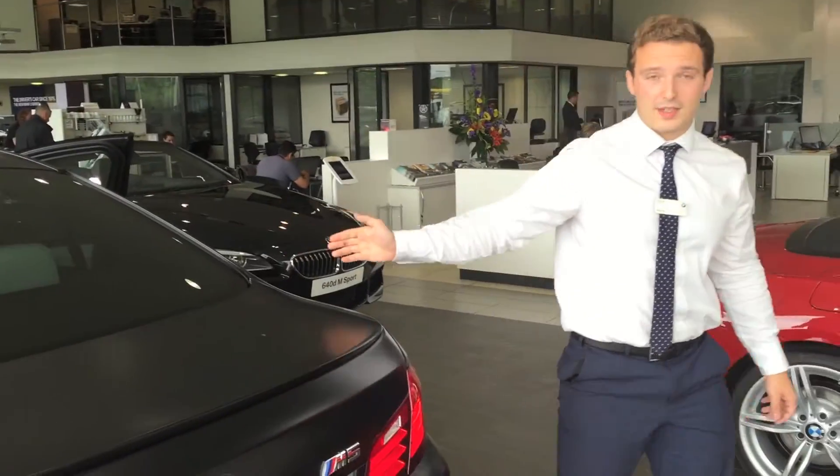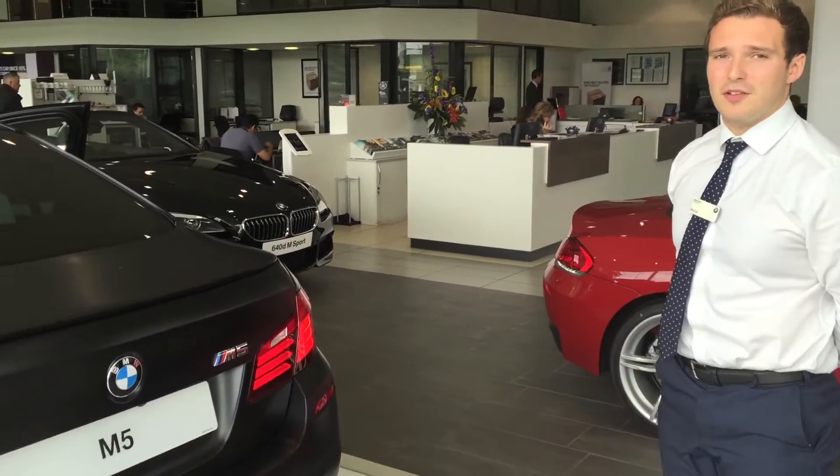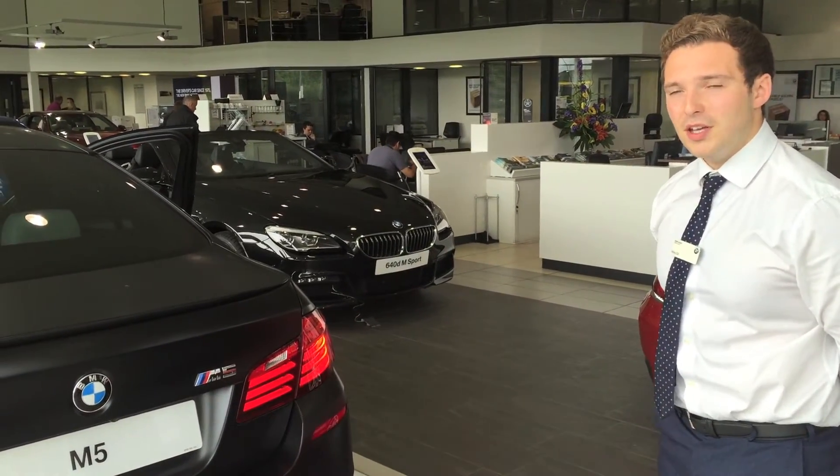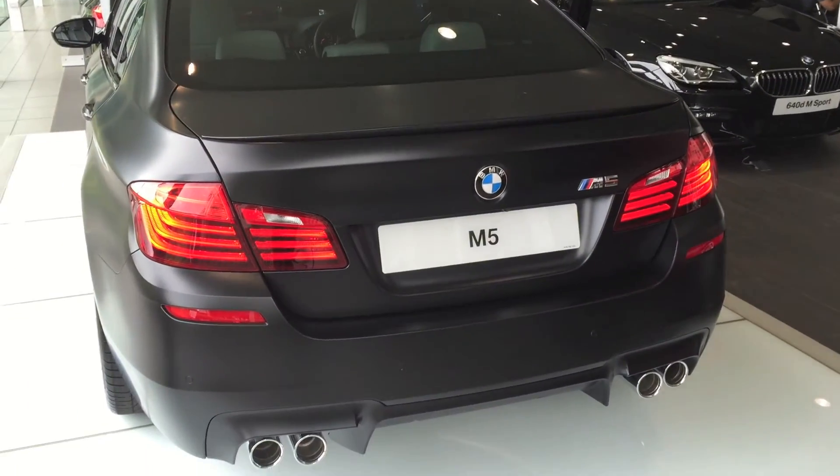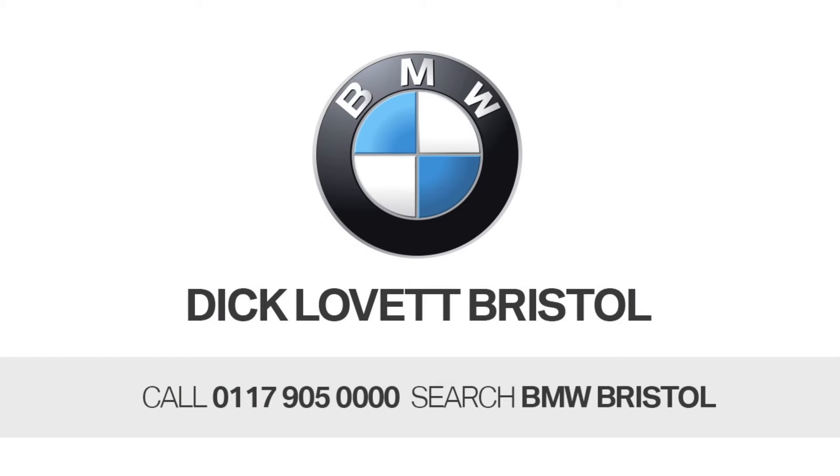So there we are — that's a lot of detail on the stock M5 we've got here at Dick Lovett BMW Bristol. If you'd like a closer look, please do pop in. You really want to see the Frozen Black colour in the flesh — it's a fantastic individual colour. Thanks for watching.